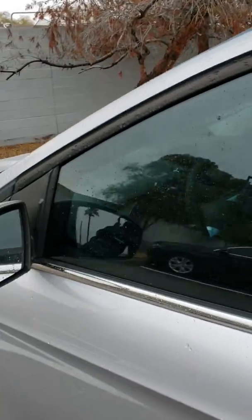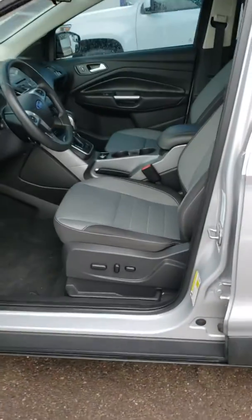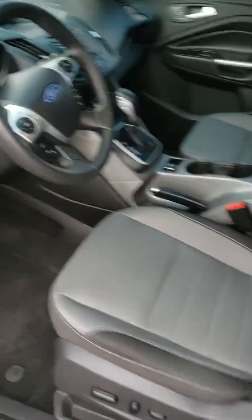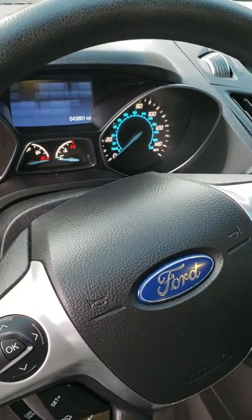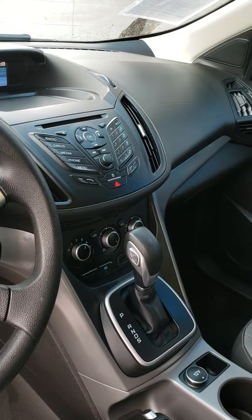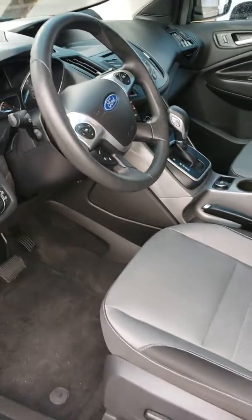I'm going to open up the vehicle for you. You've got the keypad code right there. You've got power seats, lumbar support, and a telescoping steering wheel with all your controls on it. 43,000 miles — you can see that on the odometer. You've got the screen up there and all your controls right there on the dash. They kept this pretty clean inside. Power windows, power locks.